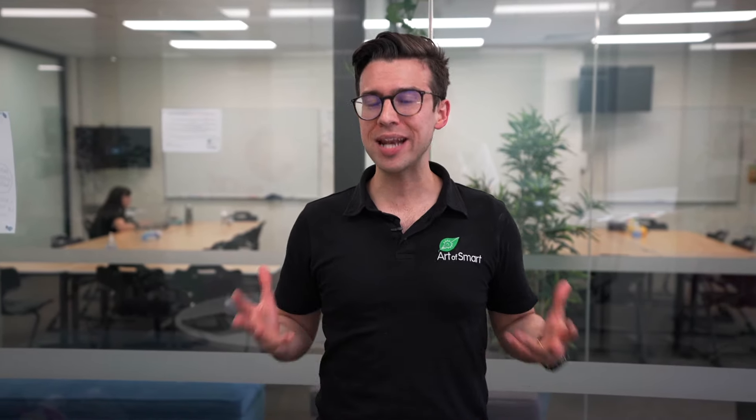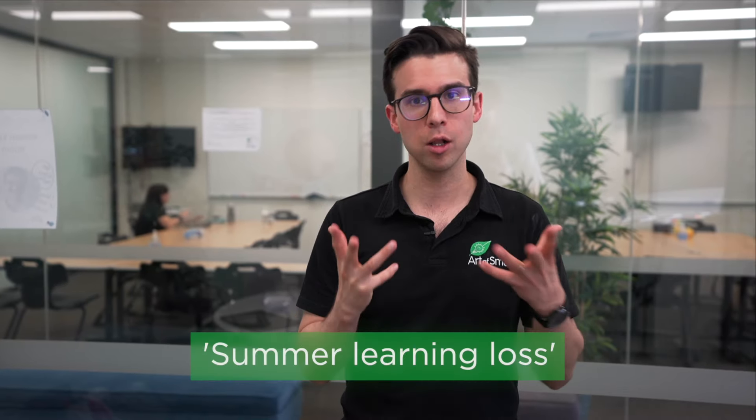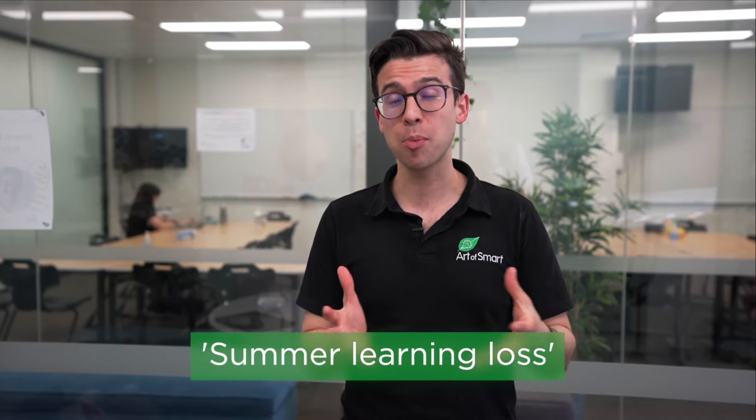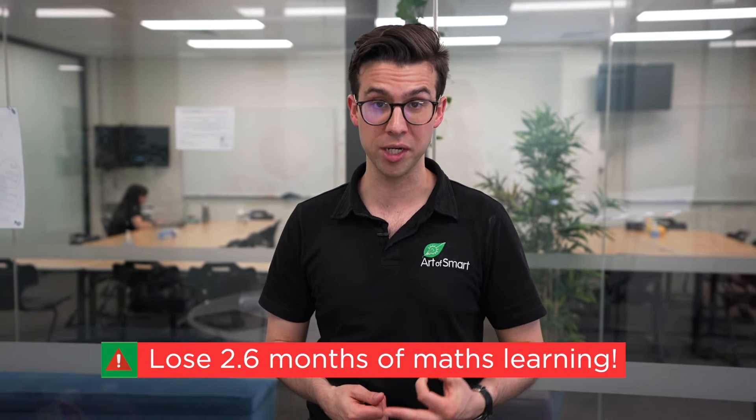So, why does this happen? Well, there are actually two reasons. The first is that unless you've absolutely nailed Year 10, you're going to have gaps in your understanding based on mistakes and topics you didn't get. This is then going to get exacerbated by reason number two, and that's something called summer learning loss. In a meta-study conducted by the University of Missouri, they identified that over summer, students lose up to one month of learning. This is unfortunately even worse for maths, where students lose up to 2.6 months of learning. If school is roughly nine months of the year excluding holidays, that means you almost lose a third of that learning for maths over the summer period, which is incredible.